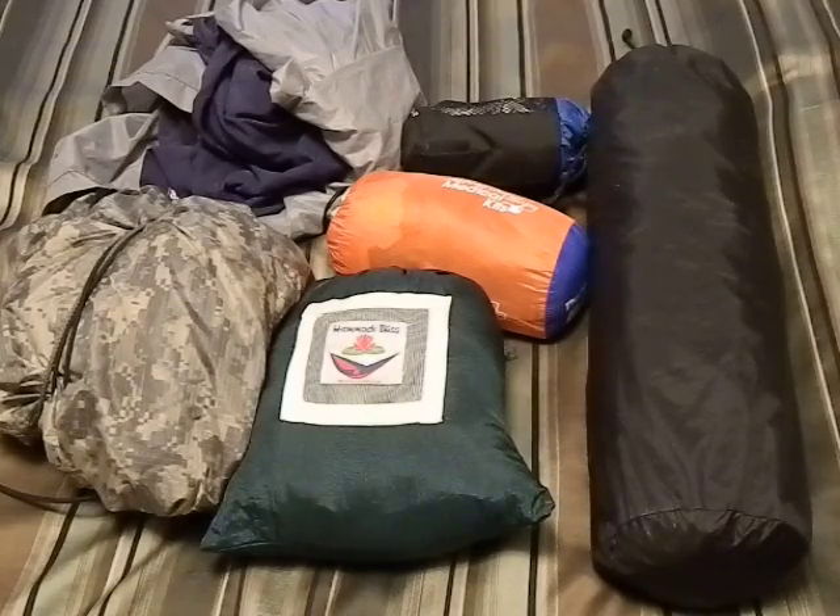Hey guys, Bushcraft412 here, starting a new series on bug out bags. After I did my video a couple weeks ago on how bugging out will get you killed, I got a pretty big response on that and a lot of requests about showing my opinion on the proper way to bug out. And this is going to be the first section on that series.